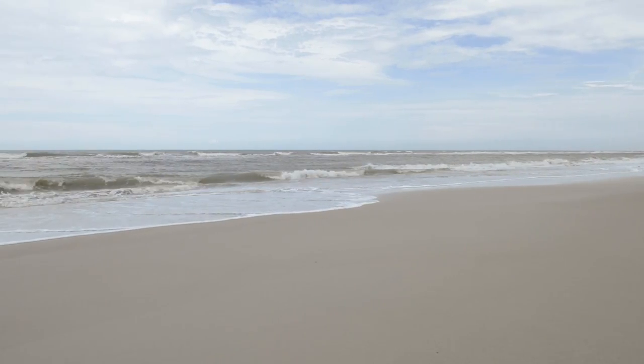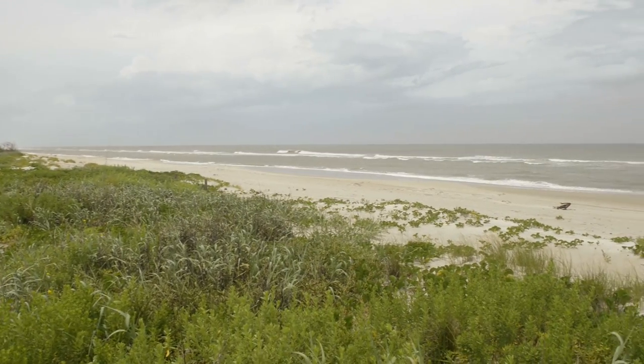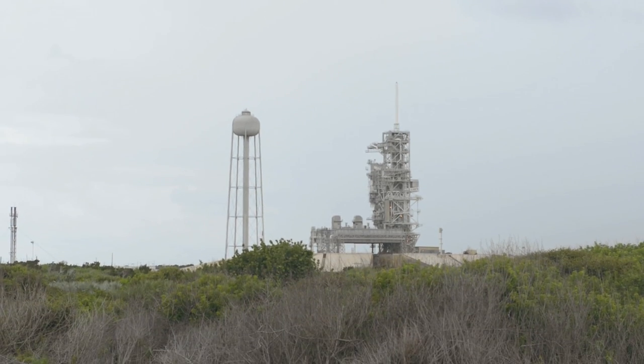The University of Florida has been working in partnership with the U.S. Geological Survey and NASA to provide information as to why particular areas of the beach near the launch pads have undergone erosion, especially after major storms.